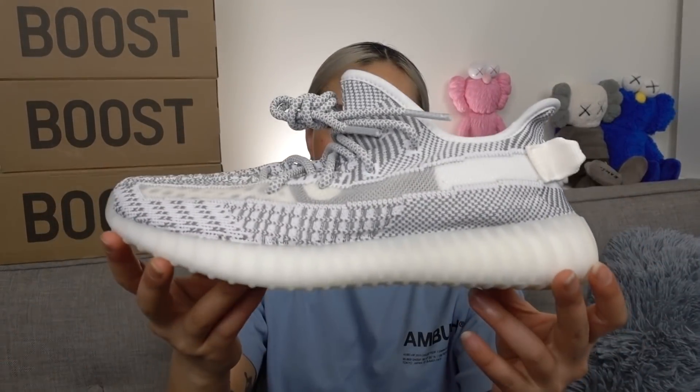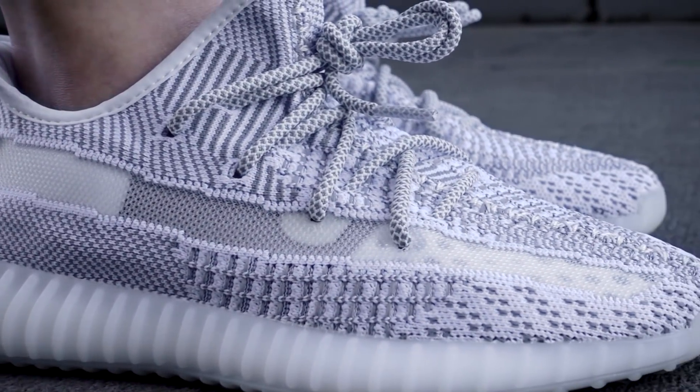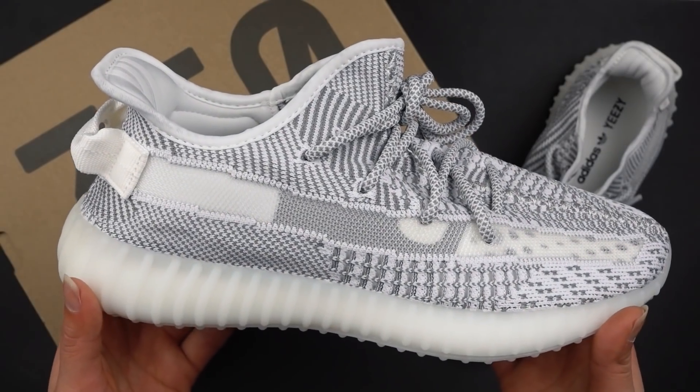Here we have the V2s in the Static colorway and I feel like this has actually been hyped for quite a while now and it is finally releasing this Thursday. I feel like this would definitely be super popular. This is actually the 14th colorway that they have dropped in the V2 silhouette. I feel like the last few Yeezys have been so repetitive and I haven't been super hyped about the Yeezy releases for the 350 V2s, because they've dropped so many different colorways and re-releases. For the first time I feel like this is something fresh, something new.